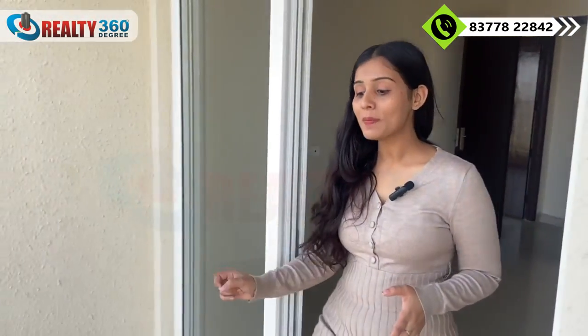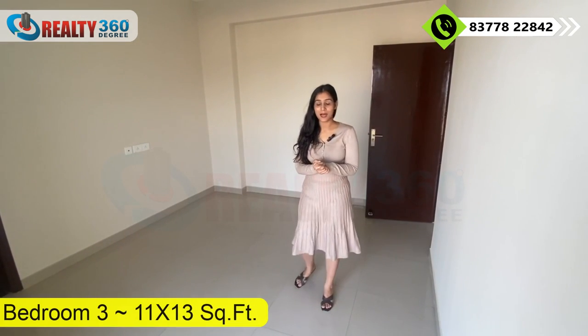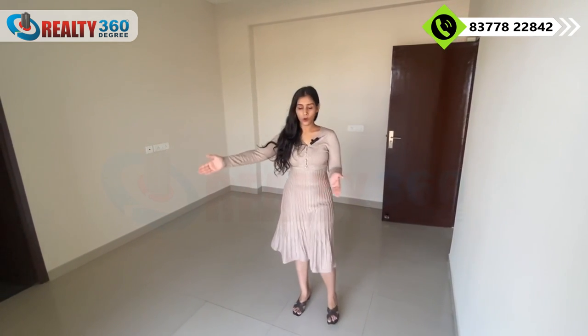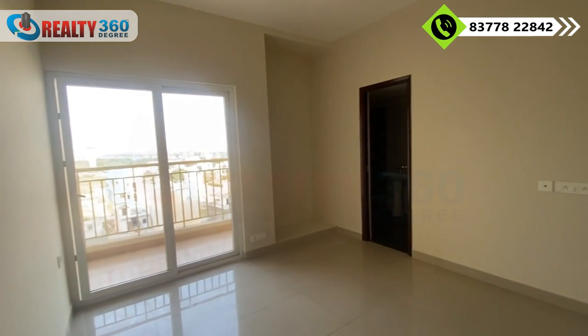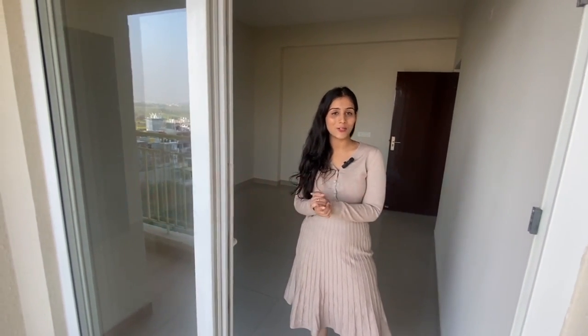There is also a common balcony here. The third and last bedroom of this apartment has a good size with a wardrobe space, an attached washroom, and an attached balcony. With these multiple balconies, you always have natural air and light throughout the apartment.